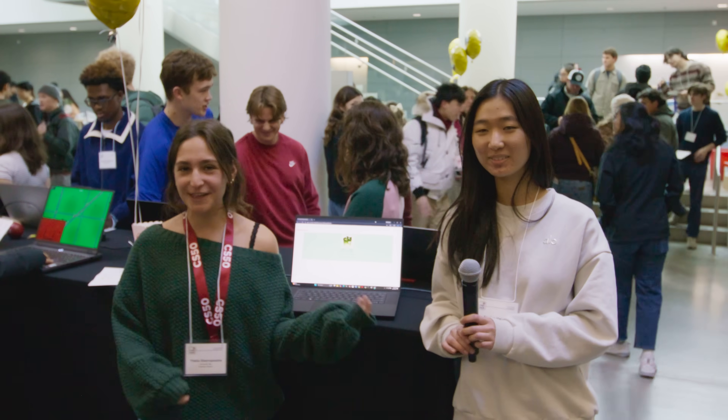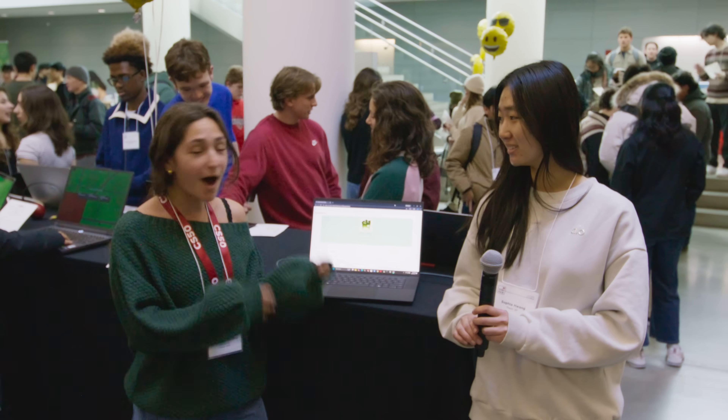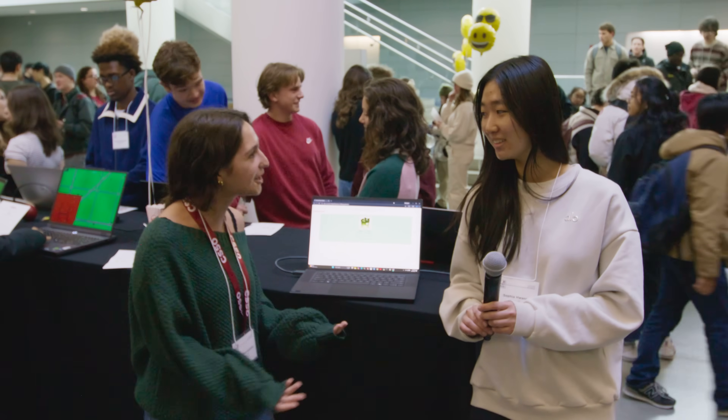Hi, I'm here with Sophia, a member of the class of 2029 in Thayer, and we're here to talk about her project, Matcha Brewers. So Sophia, can you just tell me a little bit about your project?